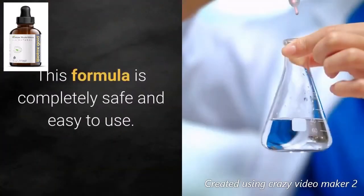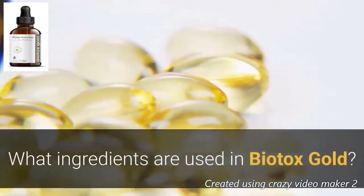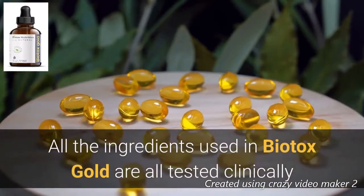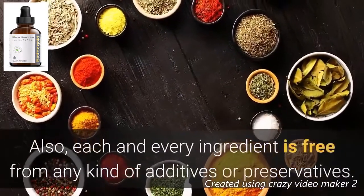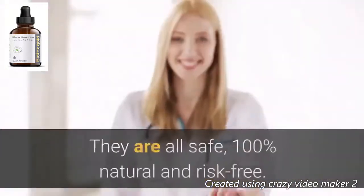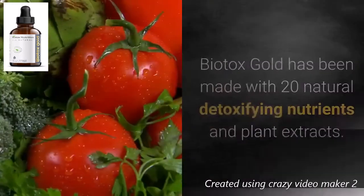This formula is completely safe and easy to use. All the ingredients used in Biotox Gold are clinically tested and scientifically proven to be very potent and effective. Each and every ingredient is free from any kind of additives or preservatives — they are all safe, 100% natural, and risk-free.